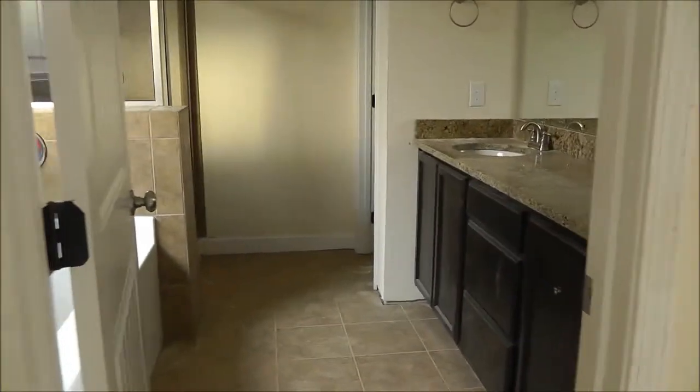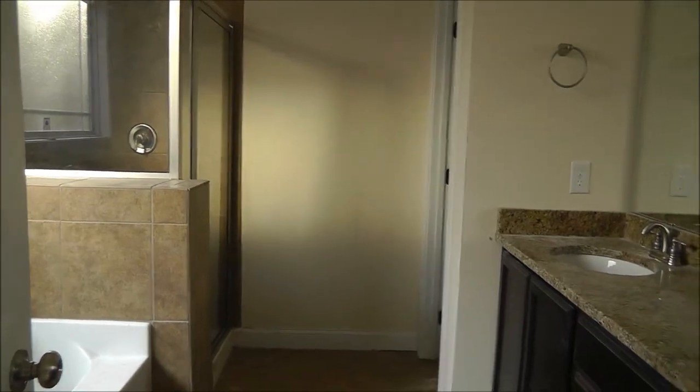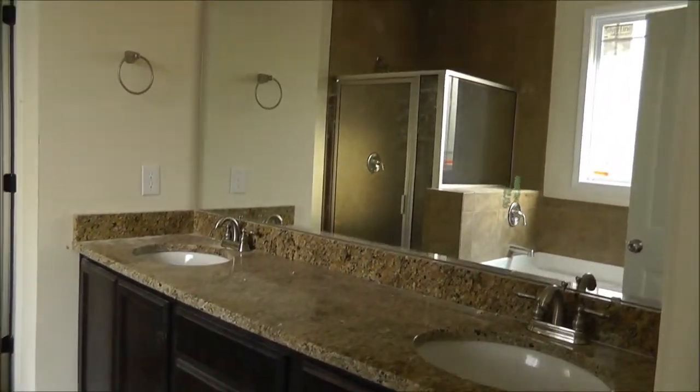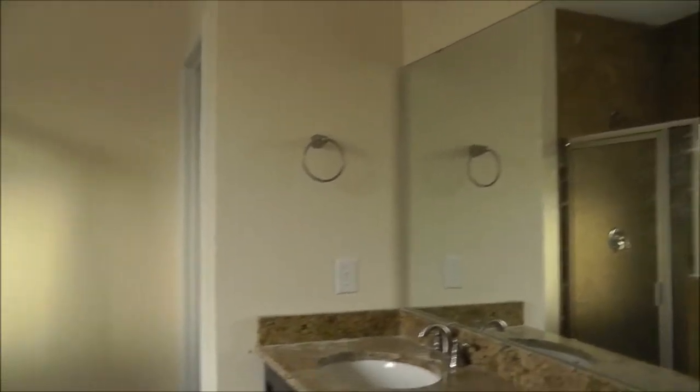I think since the last time we were here, there was tile but there wasn't the glass shower yet. The lights have been added here. Beautiful tiled shower all the way to the ceiling, and a jetted big tub.